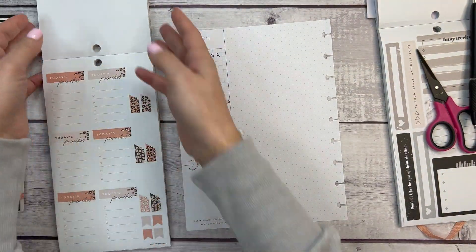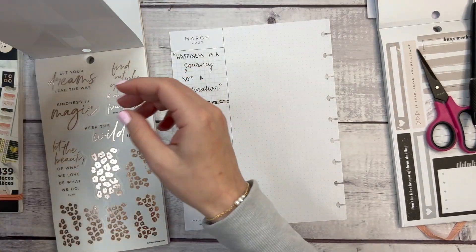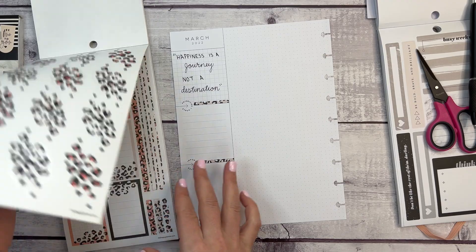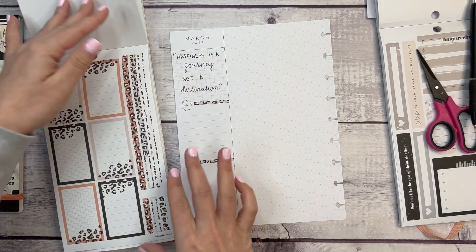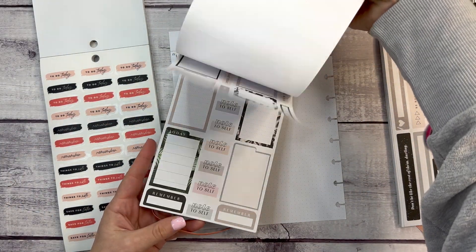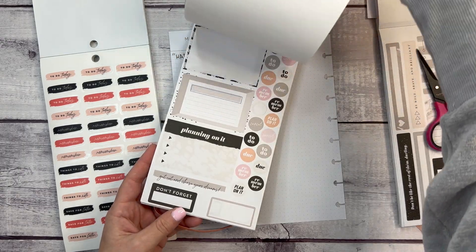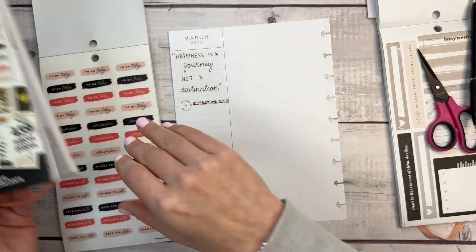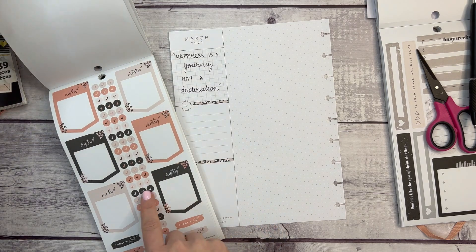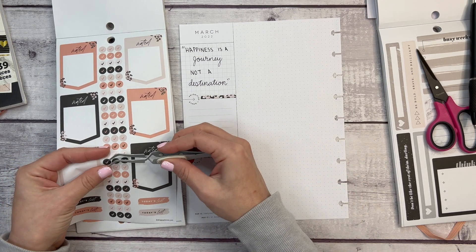Now I need a couple of bullet points for goals — things I want to accomplish. I'm looking for a beige-tan color for bullet points. Let me flip through the sticker books. This one is pretty well used. Oh, these little gold ones are perfect — these are ideal.